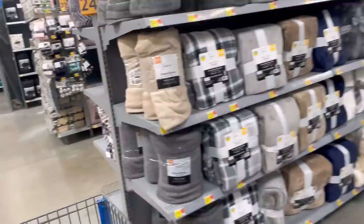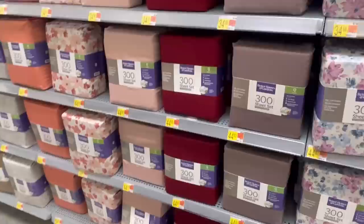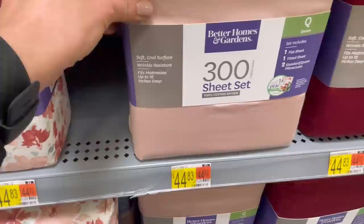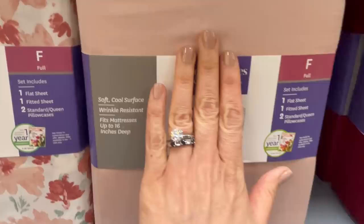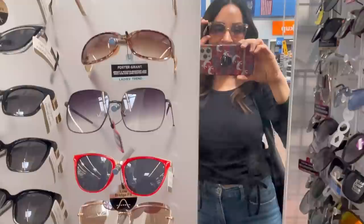I'm going to peek over in bedding quickly. I ordered some Gap sheets — that's a new line here at Walmart. I don't believe they have it in store at my location. I love this blush color — it's a 300 thread count cotton sateen set. A queen is $44.83 and the king is $54.83. That is a really nice set and I love the blushy color, just like my nails.